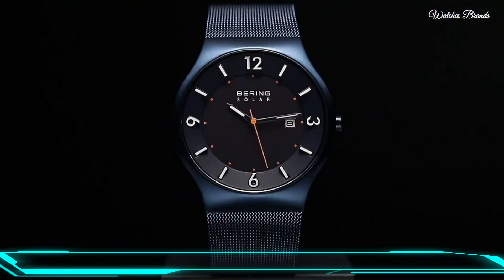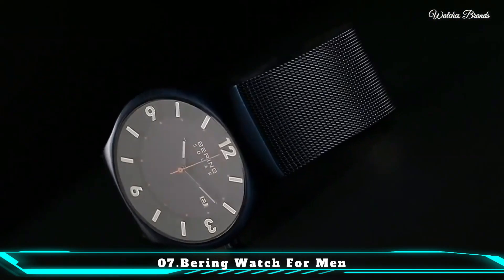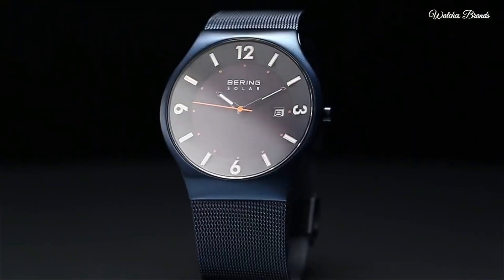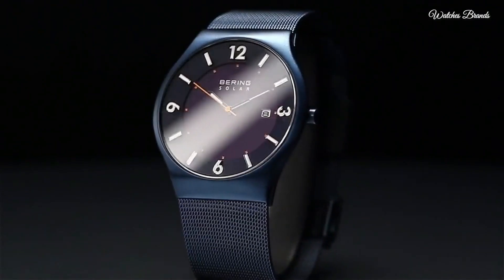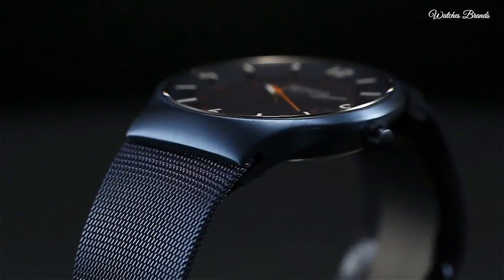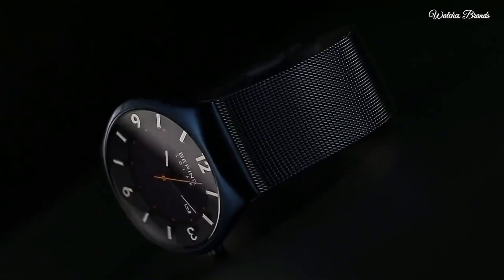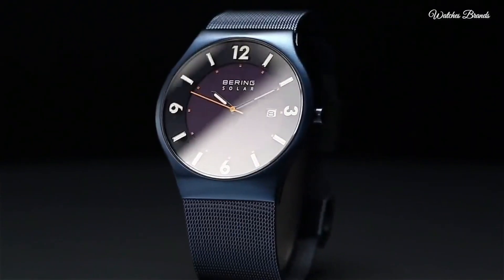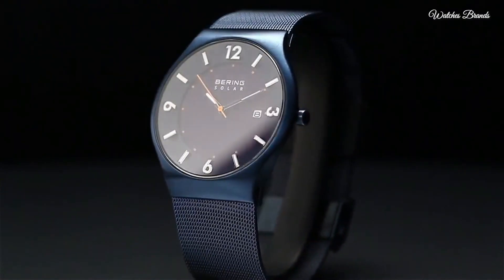Number 7: Bering watch for men has a highly scratch-resistant and flat sapphire crystal covering the blue sunray dial. Ceramic watch collection — high-tech ceramic, high scratch resistance, very lightweight, heat-resistant, and anti-allergic quartz movement. The case is 39mm in diameter and 6mm in thickness, stainless steel, water resistant 30 meters (98 feet).